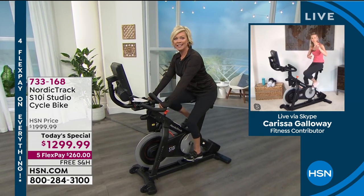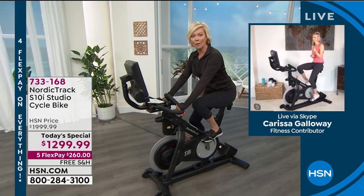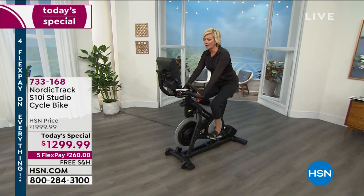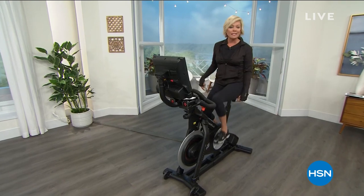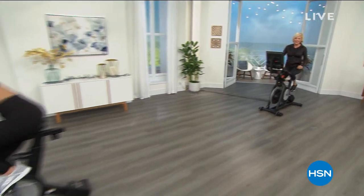A teaser for the next show: we're going to talk about how you can text your trainer. We've got great sneakers and other ways for you to get engaged and stay entertained coming up right after this.